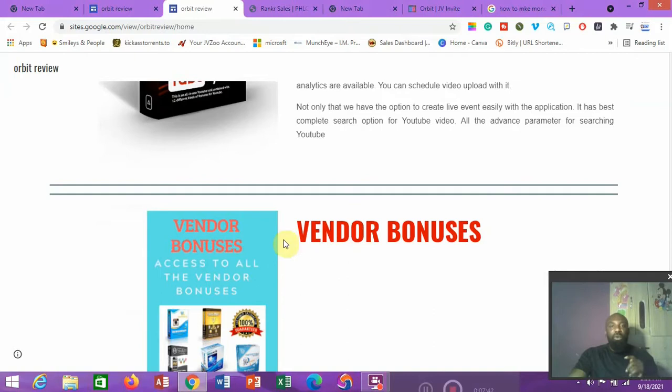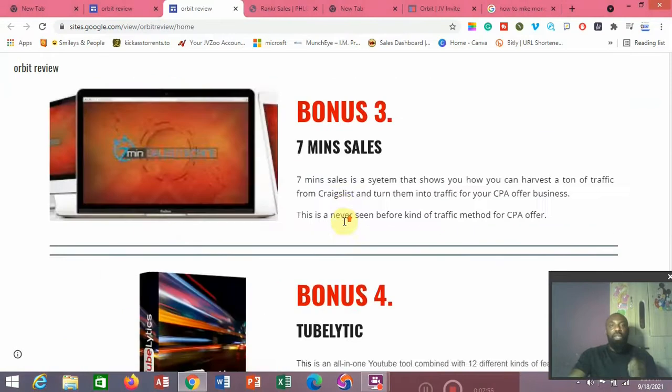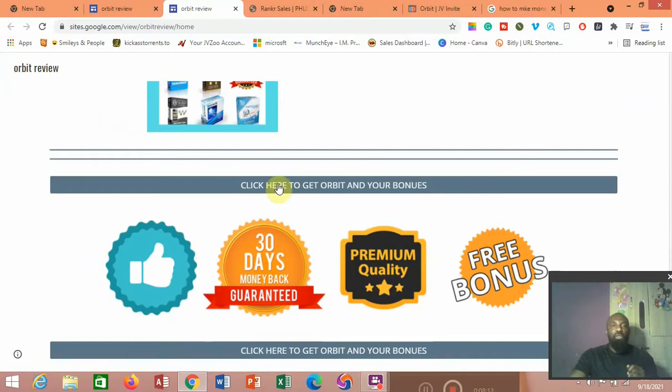All the bonuses the vendor asked me to give you, I'll be giving them to you completely without holding back. Also, this software actually costs $12.95. It has some upsells, but basically if you get this front end, I'm going to give you all the bonuses I just mentioned. All you need to do is come down here and click on this button. We're going directly into the software to show you exactly how it works.